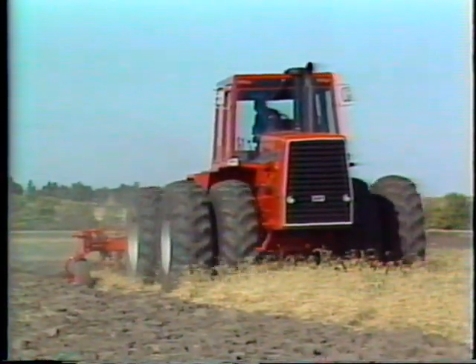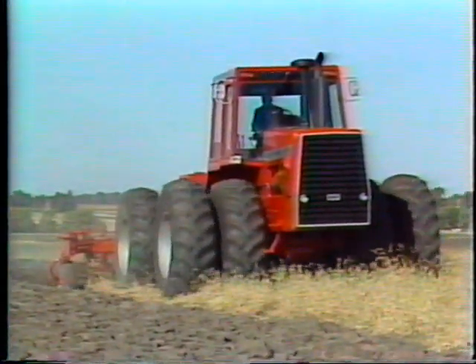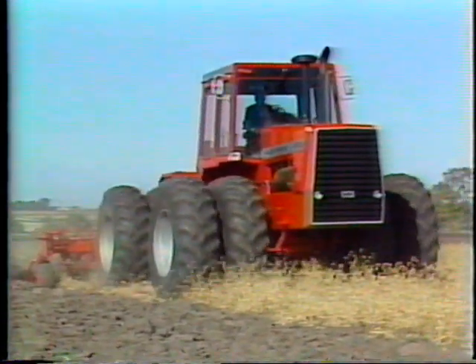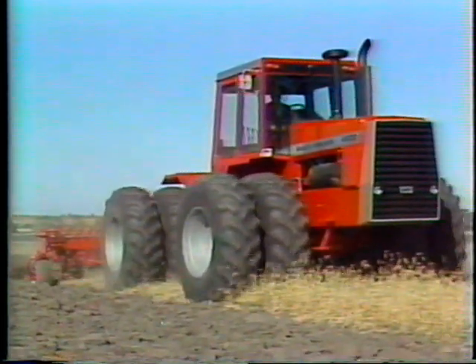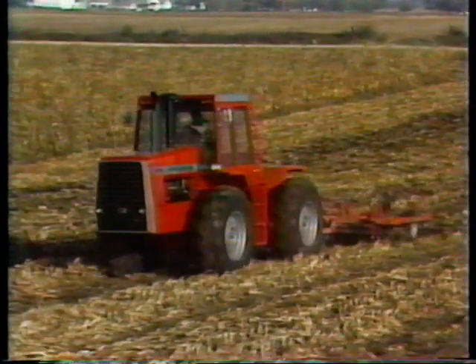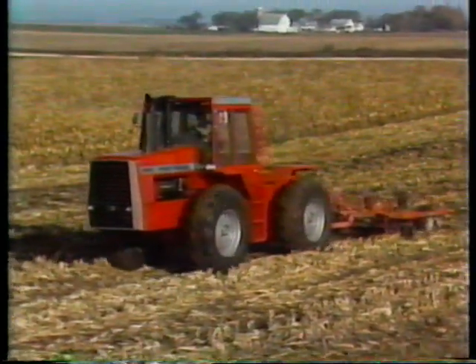Farming big acres today is a demanding job. Your four-wheel drive tractor selection has a big impact on just how demanding your job as a farmer will be. That's why you should look at the big red machines from Massey Ferguson. They offer across-the-board advantages that farmers like you need to make such demanding work a lot easier.